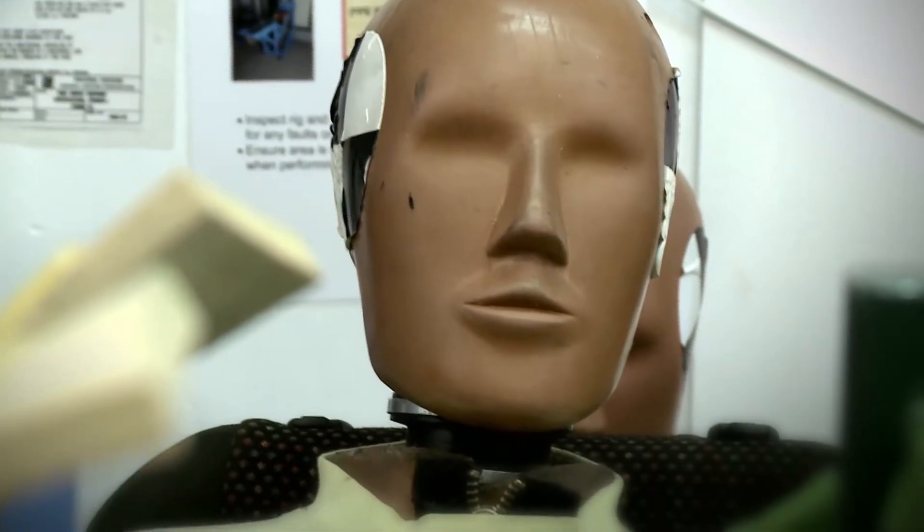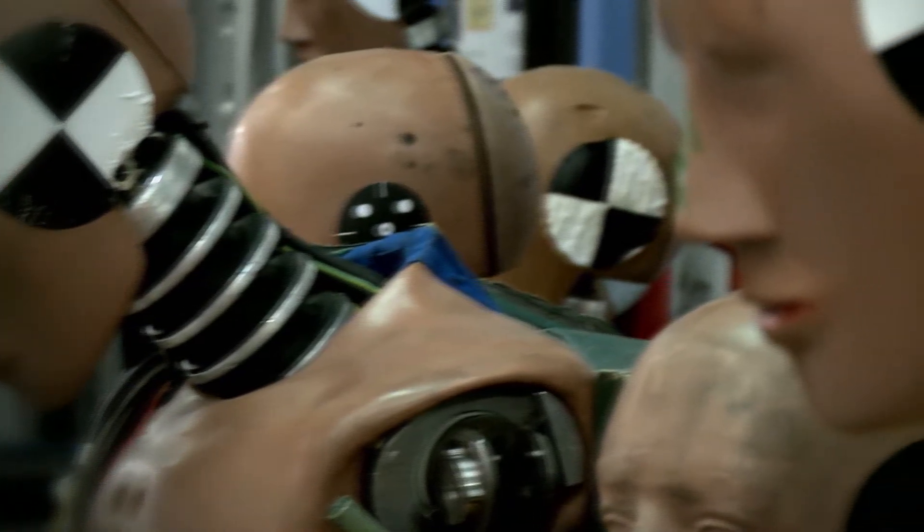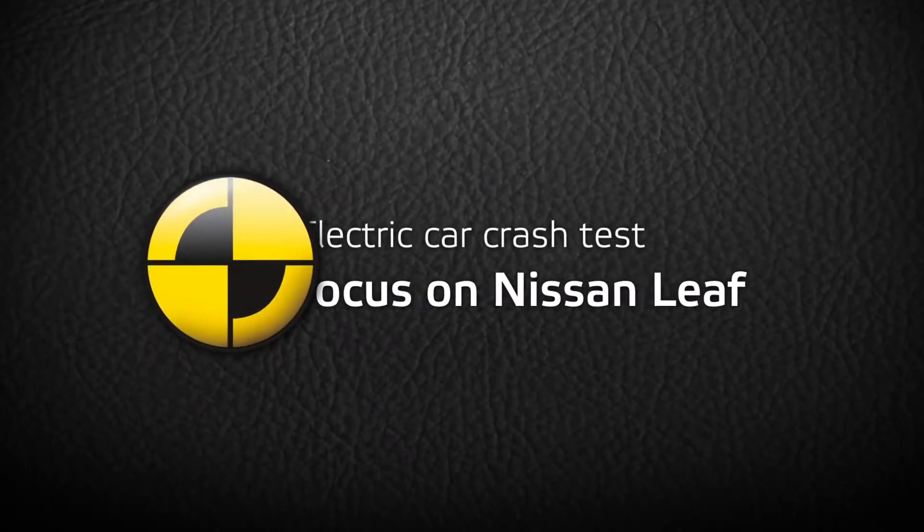Euro NCAP is publishing the results of a series of new cars, among which the electric plug-in Nissan Leaf, elected World Car of the Year 2011.